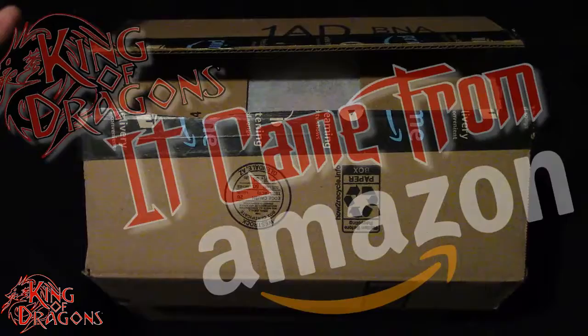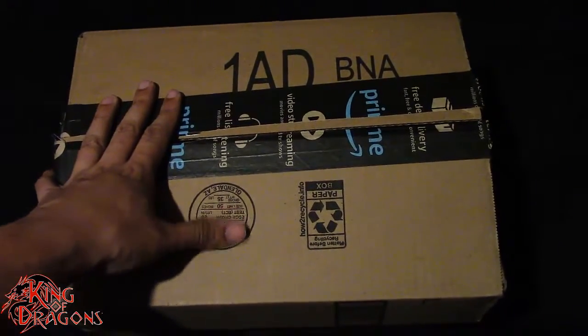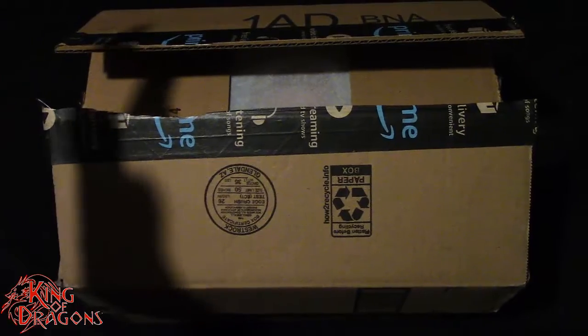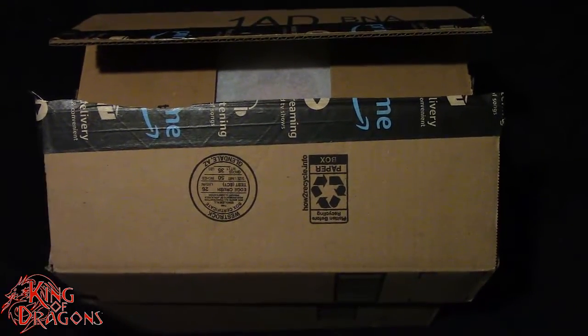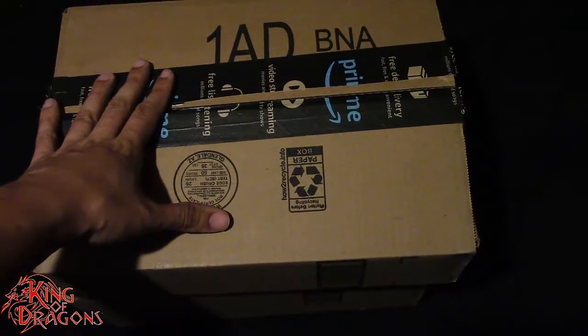We do have two packages from Amazon. I'm really excited I got both on the same day — I would have been really upset if I got one on one day and one on another. Because they are from different sellers, they came in two separate boxes, but that's perfectly okay with me because I finally have these two figures in hand.